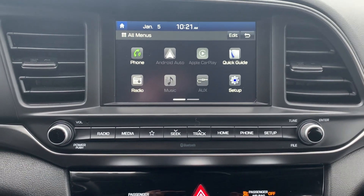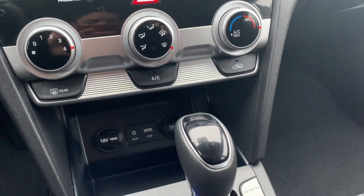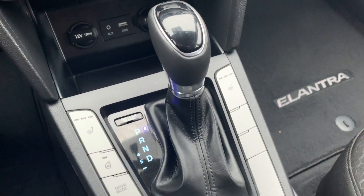This vehicle has Android Auto and Apple CarPlay. Heated seating for both the driver and the passenger, as well as a heated steering wheel.